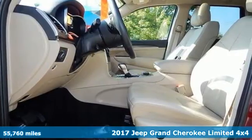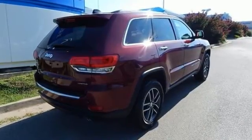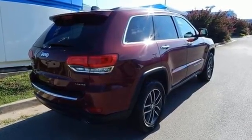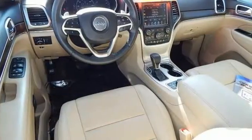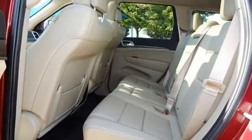It comes with all the amenities you need: automatic transmission, heated and ventilated leather bucket seats, integrated navigation system, rear parking sensors, dual zone climate control, and Wi-Fi hotspot.